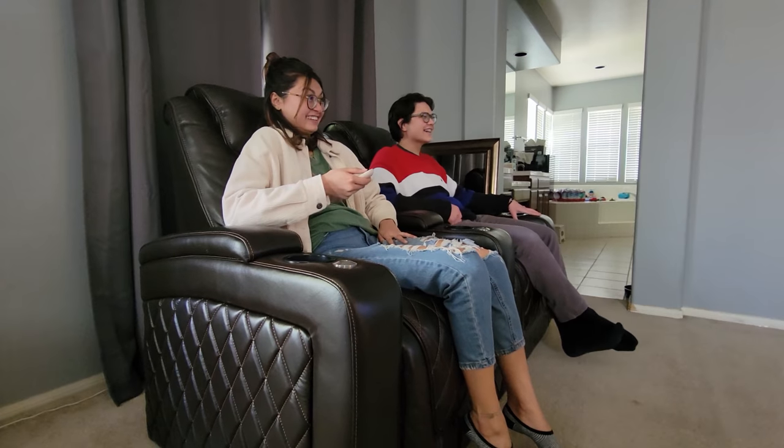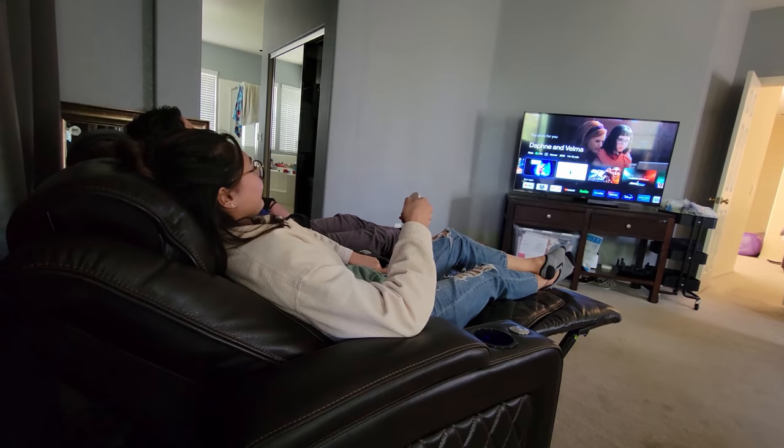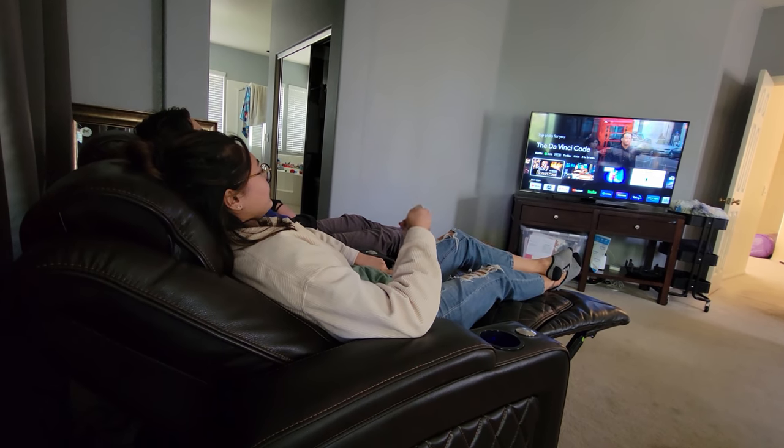Welcome to Greggles TV. These are the Valencia Oslo Home Theater chairs and they are my first pair of home theater chairs, and I'm so in love and blown away by these.